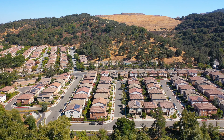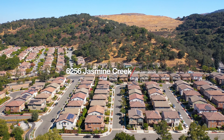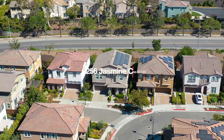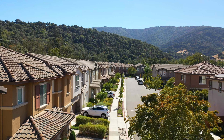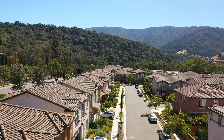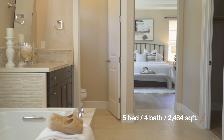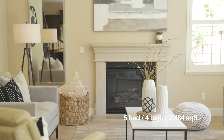Welcome to 6256 Jasmine Creek, an exquisite residence nestled within a serene community surrounded by the lush hills in San Jose, California. This stunning home features five bedrooms, four full baths, and 2,484 square feet of living space.